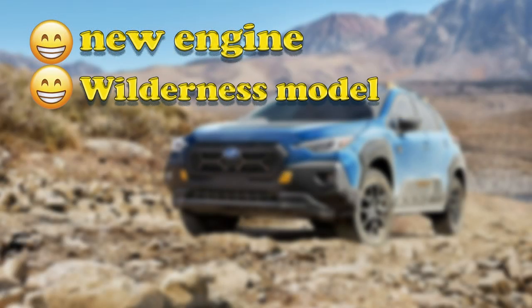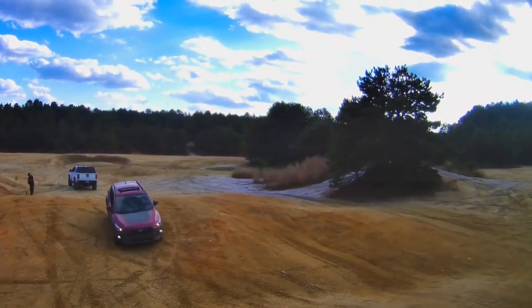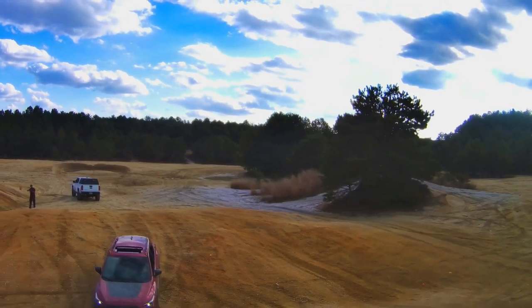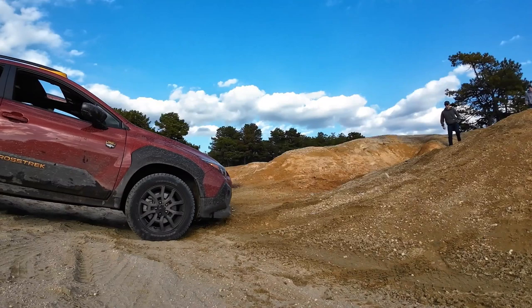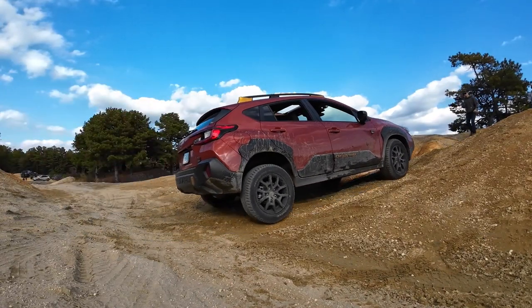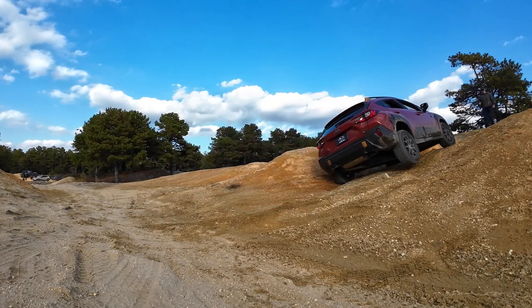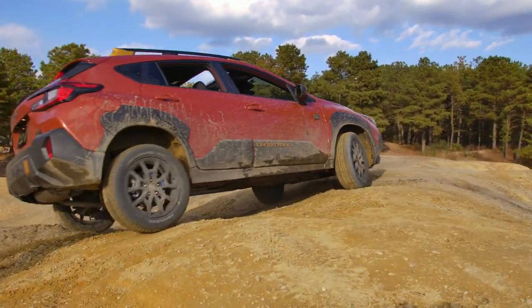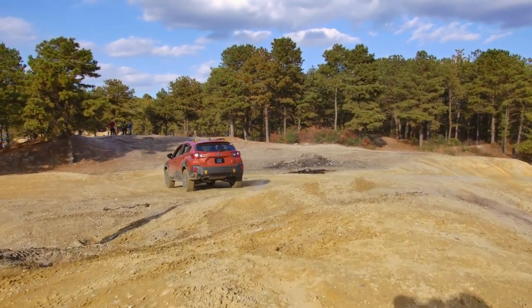The Wilderness Edition is a testament to Subaru's commitment to off-road prowess. It transcends mere cosmetic updates, sporting substantial mechanical enhancements for improved off-road capability. The Crosstrek joins the Outback and Forester, extending the company's Wilderness range with a vehicle tailored for adventurers who seek robust performance beyond the paved path. It sits higher, with ground clearance of 9.3 inches, and metal skid plates are added for extra underbody protection.